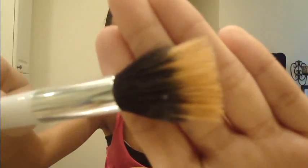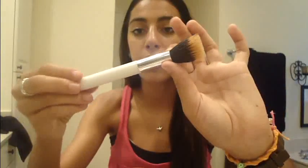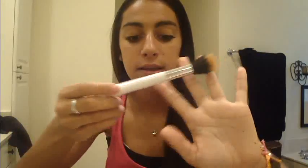What I use to apply the tinted moisturizer, which I also recently got at Target, is the Sonia Kashuk Small Duo Fiber Multi-Purpose Brush. It's basically a stippling brush — one of their smaller ones, not the bigger one. It works really well.